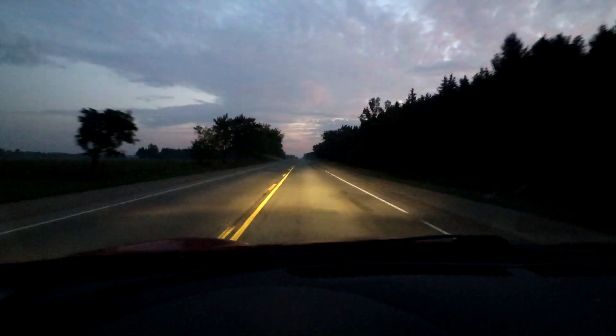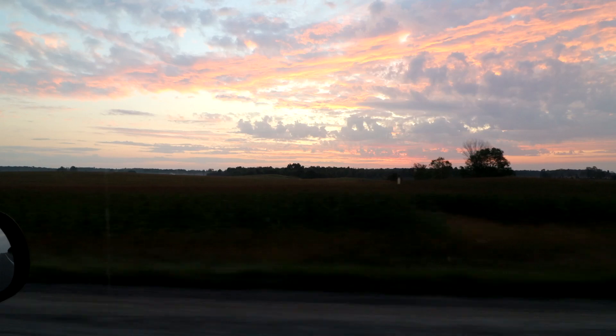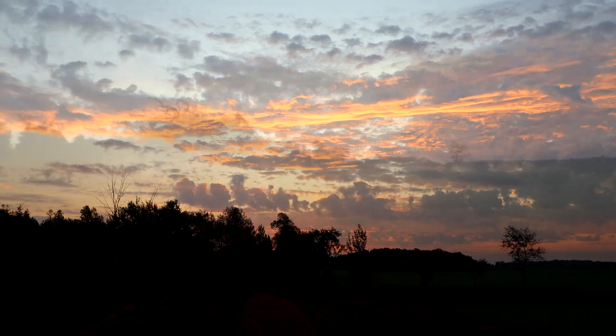Hi everyone, Nigel Saunders here. I'm on a road trip today, heading two hours north to a city called Owen Sound. I'm about an hour into the journey and the sun is just starting to show itself — you can get some nice colors in the clouds there. Back in the car and I'll keep going.